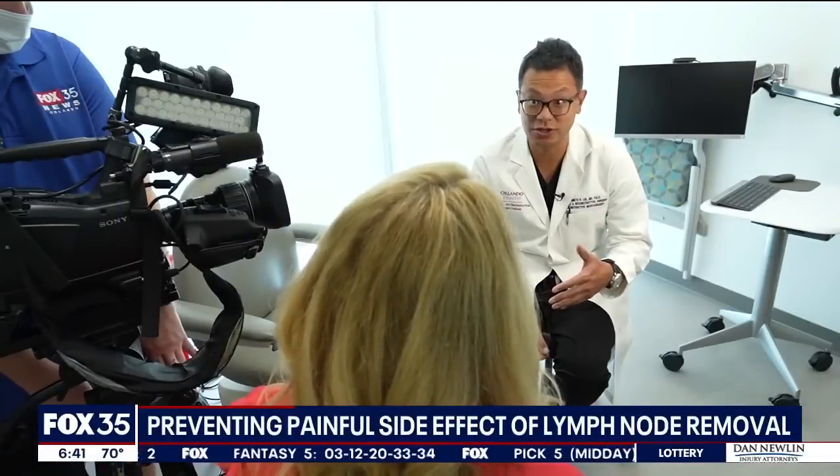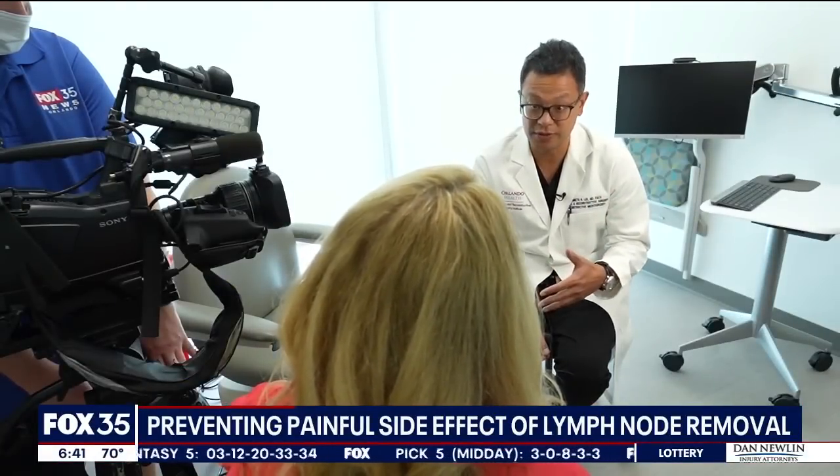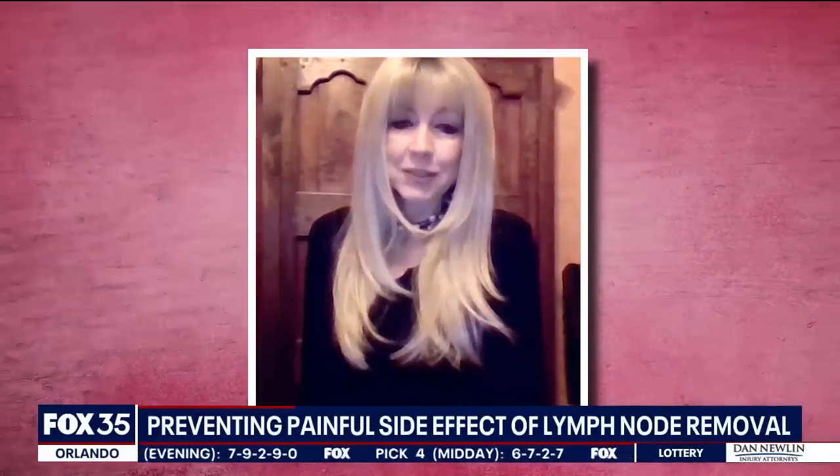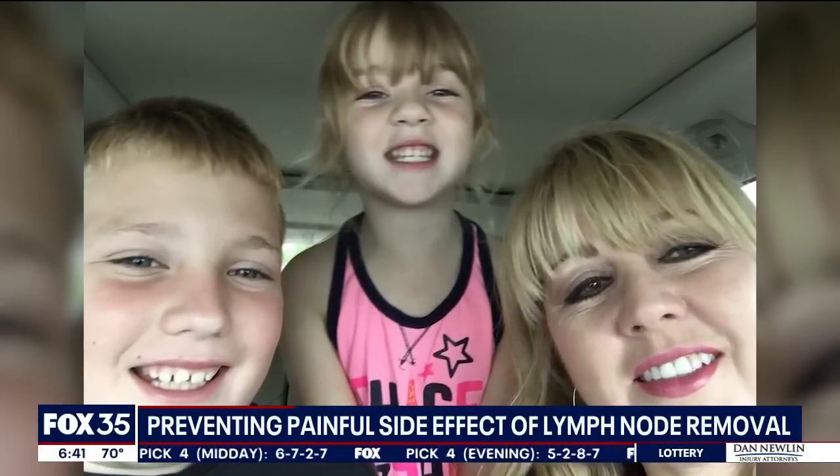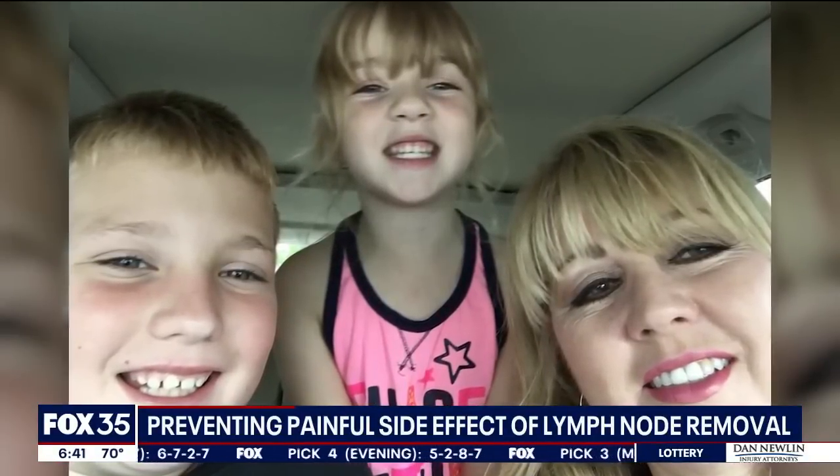That is a one-hour procedure, done at the same time as your lymph node dissection with no additional incisions. There's very little downside to doing that operation. It's miraculous and it's amazing — you are left wondering how in the world they do this. As a busy mom and grandma, Sarah is back to enjoying her active life in southwest Florida.